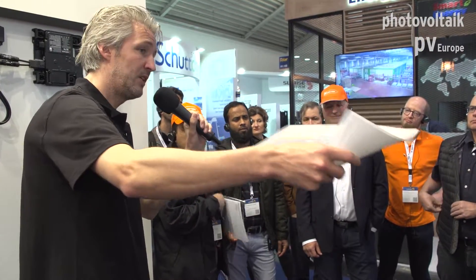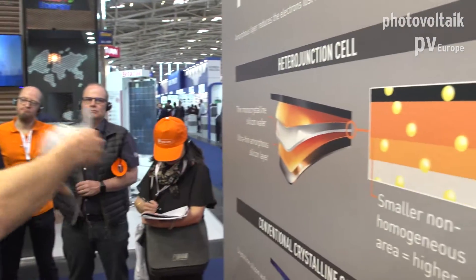Question: How many percent more do you earn with the module? You can earn, let's say, 10 to 15 percent more energy during the whole year because of the unique cell technology and the temperature coefficient especially. Don't forget — it's really important.